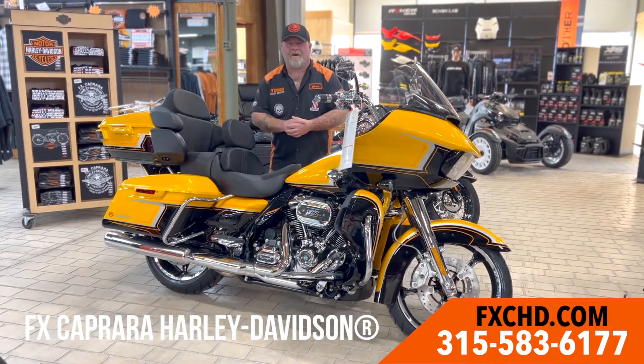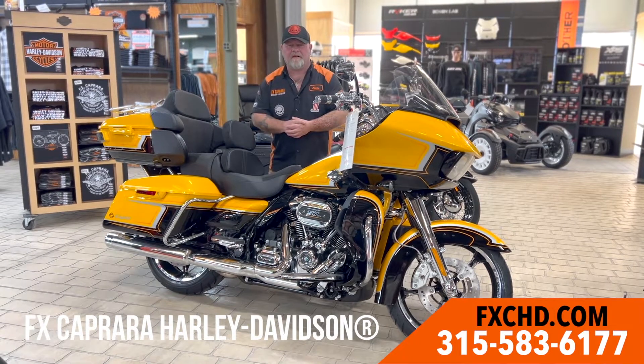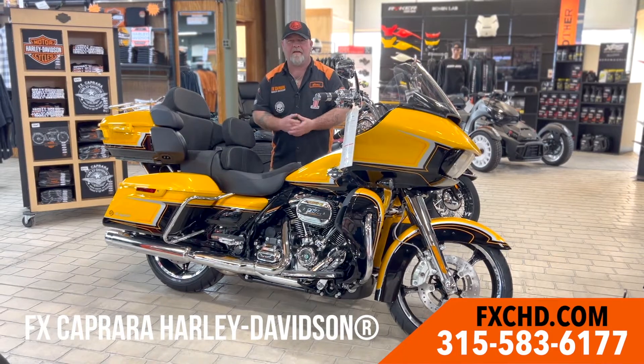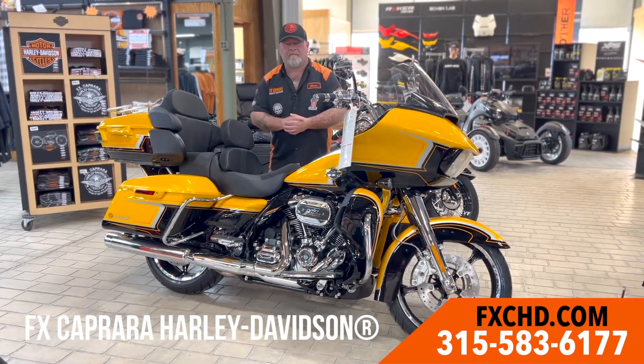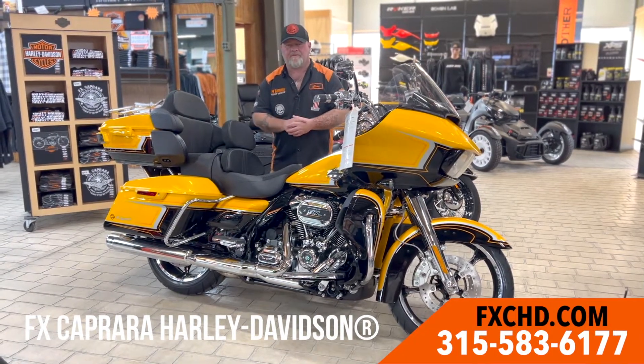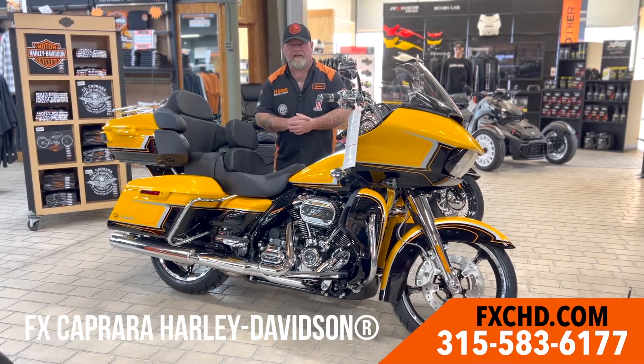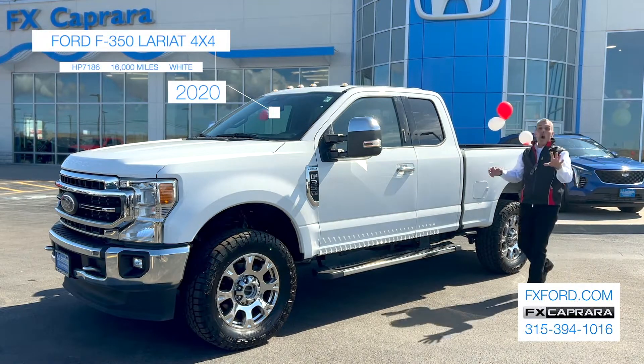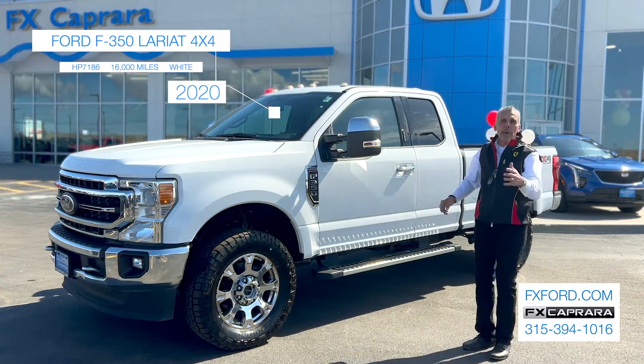Here at FX Capra Harley-Davidson — when I think spring, I think colors. Flowers are in bloom, the color yellow comes to mind. Check out this beautiful CVO Road Glide Limited. We have plenty of bikes to choose from here at Exit 42, Adams Center, New York. They just keep coming out one after another, prettier and prettier. How about a 2020 F-350 Lariat — one-ton, extended cab, four-wheel drive, 16,000 miles, and pretty as a picture.